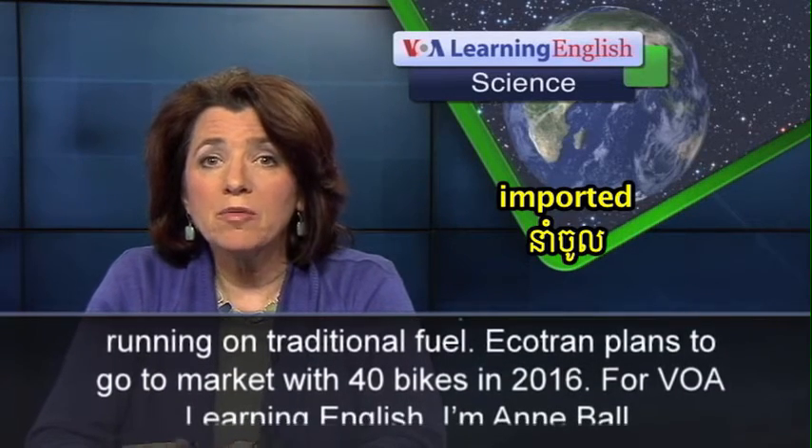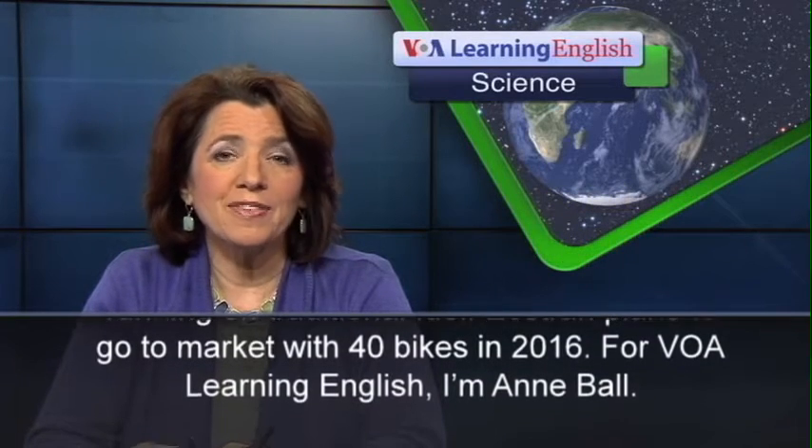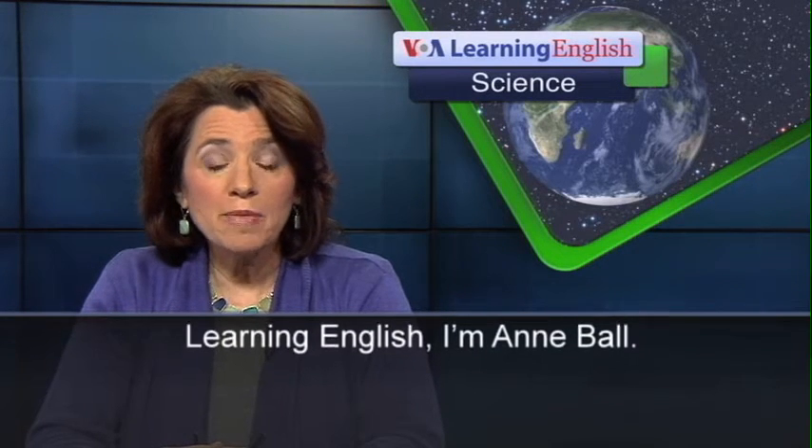Ecotran plans to go to the market with 40 bikes in 2016. For VOA Learning English, I'm Ann Ball.